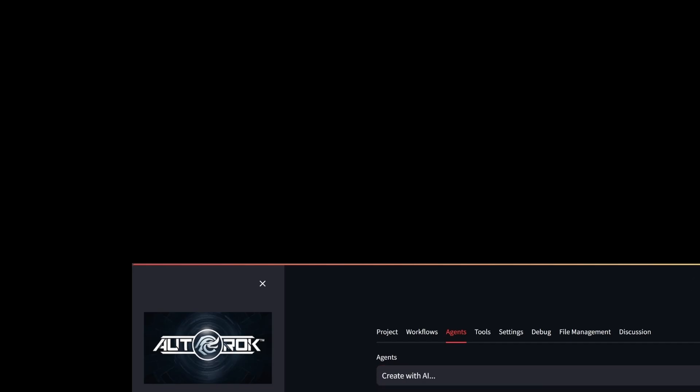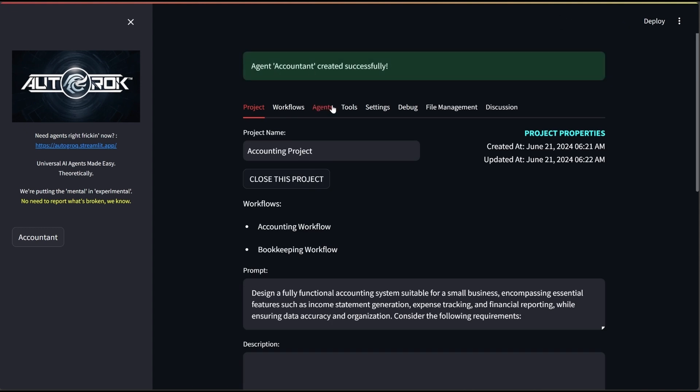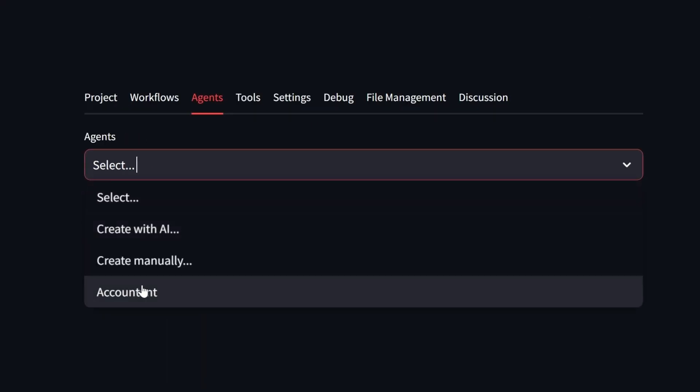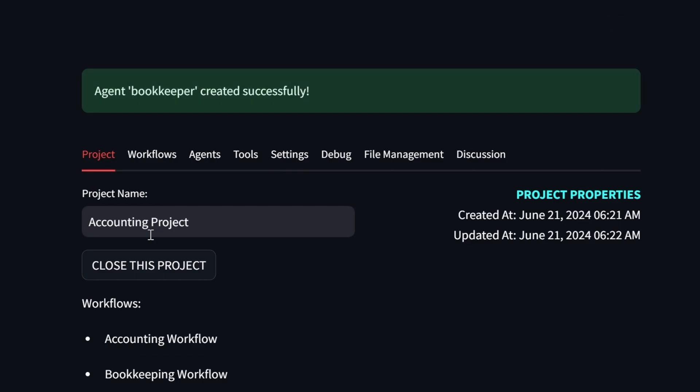Can we build a Death Star? I want to build a Death Star. Maybe after your nap. Anyway, you get the idea. Agents are members of workflows and tools are members of agents. Similar to the old Auto Grok, agents appear as buttons in our sidebar that you can interact with.